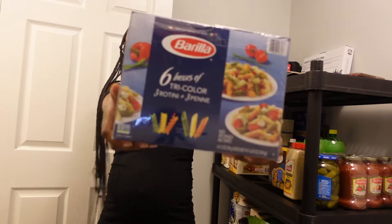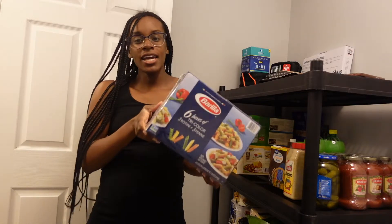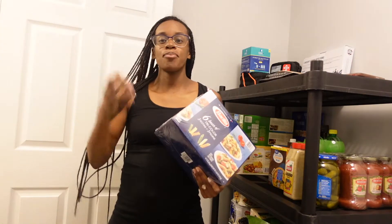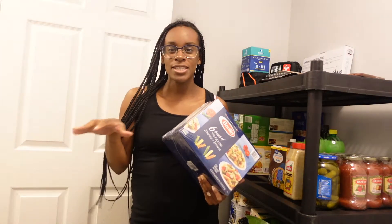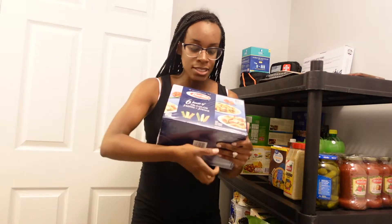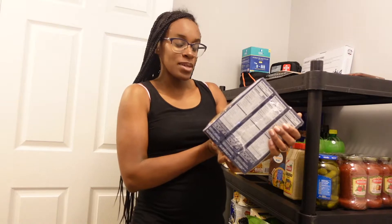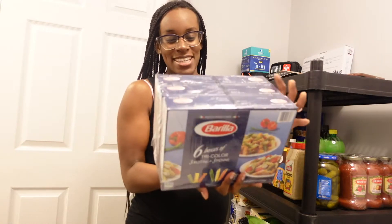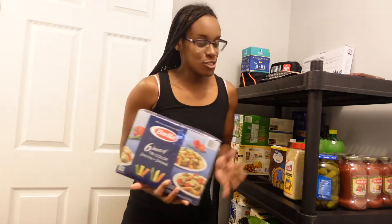Last but not least we have pasta — this is a tri-color pasta. It probably won't last long since we already go through a lot of chickpea pasta normally, but I got this one because I believe the colors indicate it has vegetables in it. So I got it for the extra vegetable content.